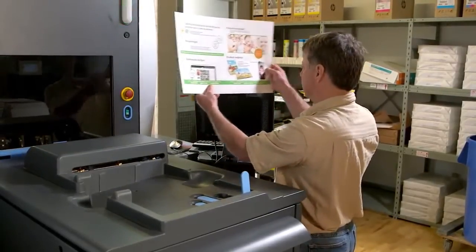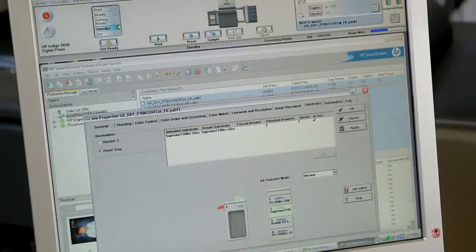For some of them we also print their sales sheets, which are printed on the Indigo as well. Indigo is helping us do that kind of product very efficiently, and that's been a big plus for us as being a one-stop shop for these large Canadian and U.S. studios.